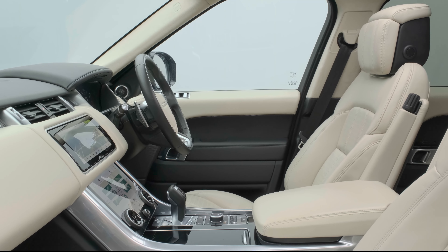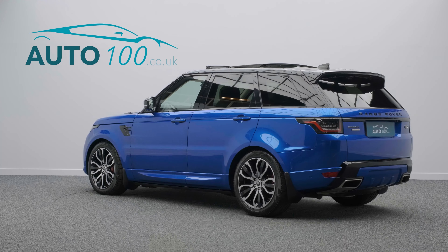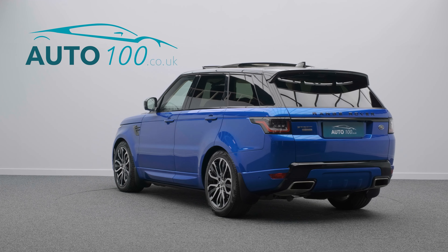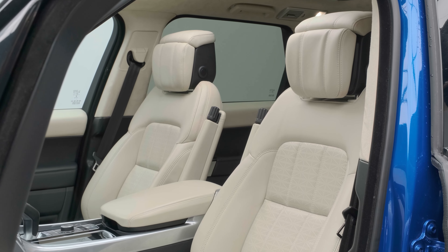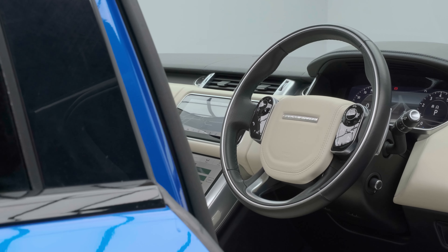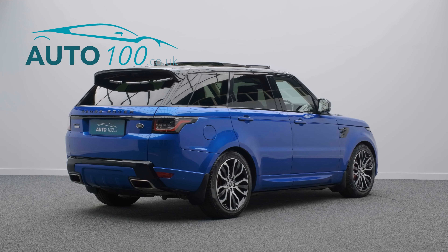This Range Rover Sport Autobiography Dynamic is finished in the eye-catching SVO Premium Palette Velocity Blue with ivory leather upholstery, rides on awesome 21-inch 5-split-spoke design alloy wheels in black and diamond turn finish, and also boasts additional factory options.